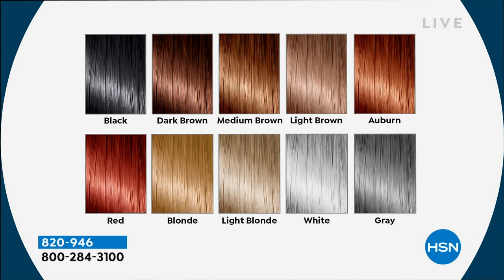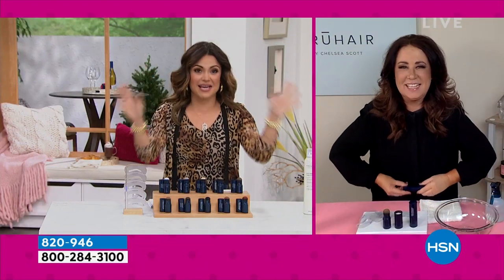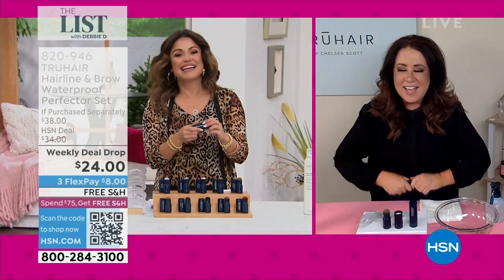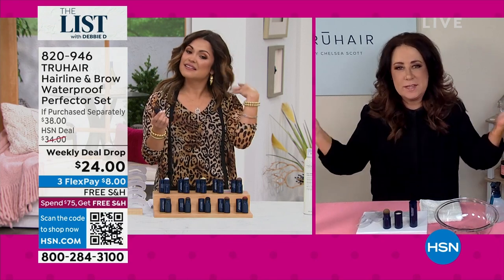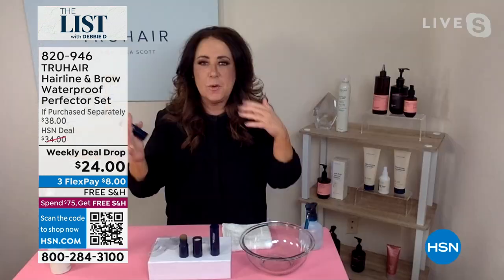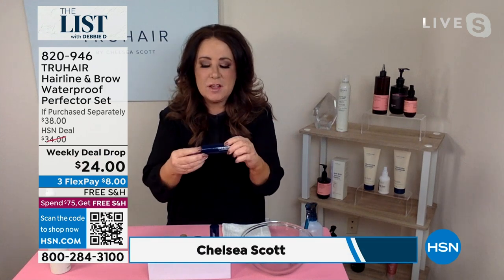From black all the way to gray — choose the color you want your roots to be, or choose the color you want your brows to be. You will love having this. Chelsea Scott is joining us live right now. Chelsea, this has been a runaway hit. Good to see you — welcome to the list. Thank you so much, Michelle. It is — it's exciting. And that's because it's just one and done, right? It takes care of everything.